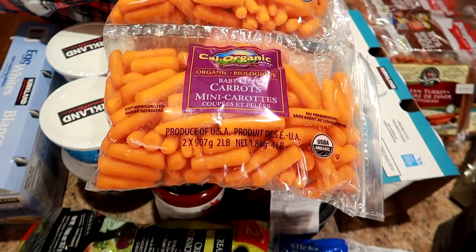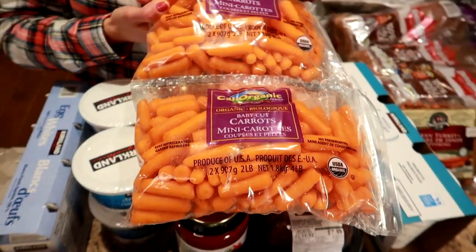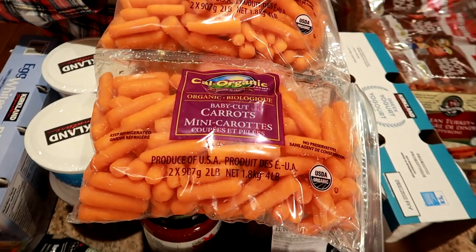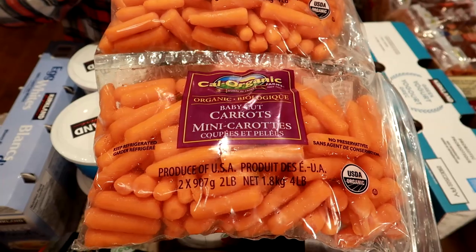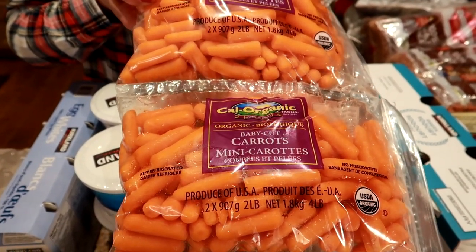Look at these baby carrots. We were getting the big 10-pound bag of regular carrots — it's a really good deal — but we found there were so many carrots they were going bad before we could use them all. So we switched to these; they're already cleaned, we just put them in water to make them last longer and there's no prepping needed.